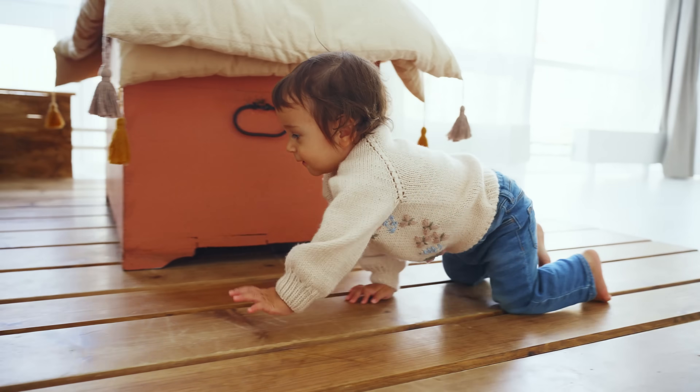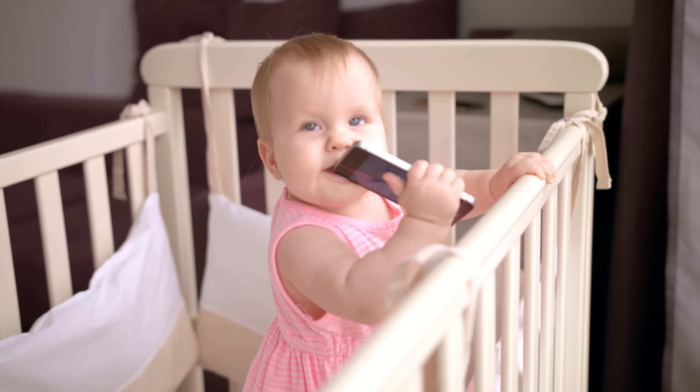So grab a snack — or maybe just a beverage given the topic — and let's dive right in. You know how little kids are like tiny explorers, always on a mission, finding every random thing and putting it in their mouths. It's their way of figuring out the world. But sometimes this curiosity can lead to dangerous situations.